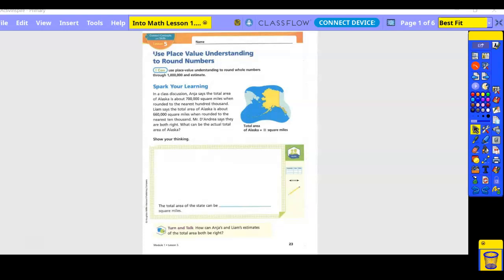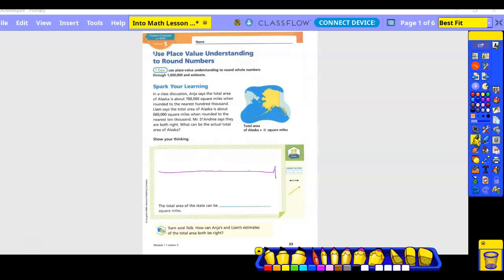Spark your learning. In a class session, Anya says the total area of Alaska is about 700,000 square miles when rounded to the nearest 100,000. Anya says the total area of Alaska is about 660,000 square miles when rounded to the nearest 10,000. Mr. D'Andrea says they are both right. What can be the actual total area of Alaska? So if we kind of draw a number line, we have 600,000 over here and 700,000 over here.